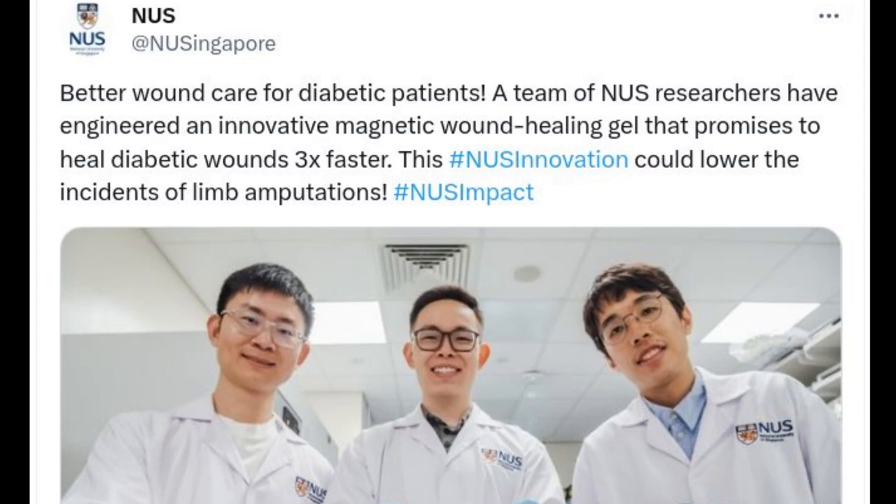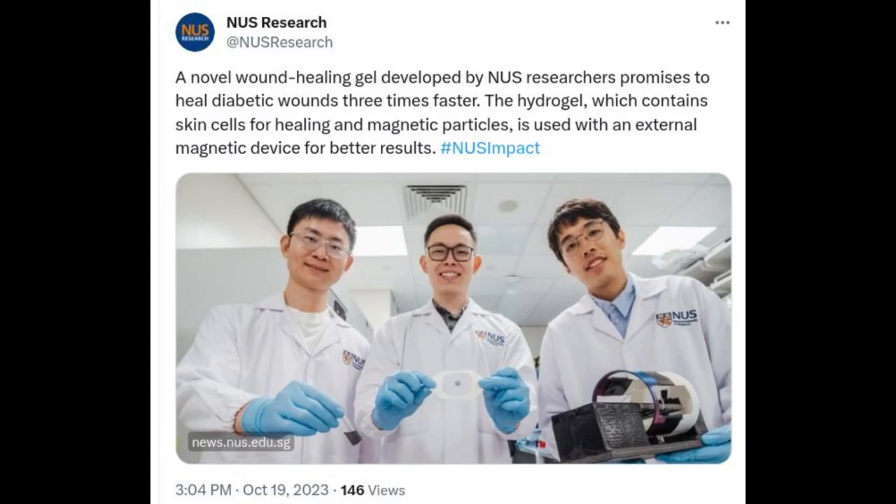Diabetic patients, whose natural wound healing capabilities are compromised, often develop chronic wounds that are slow to heal. Such non-healing wounds could cause serious infections, resulting in painful outcomes such as limb amputation.